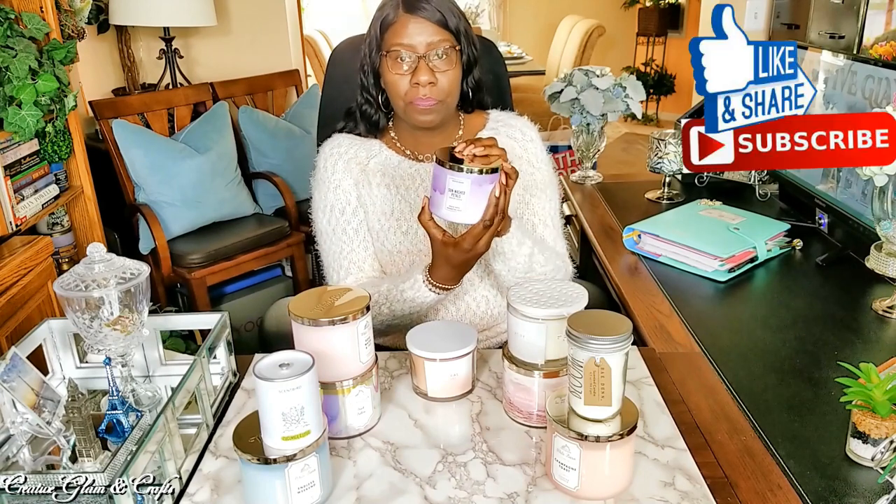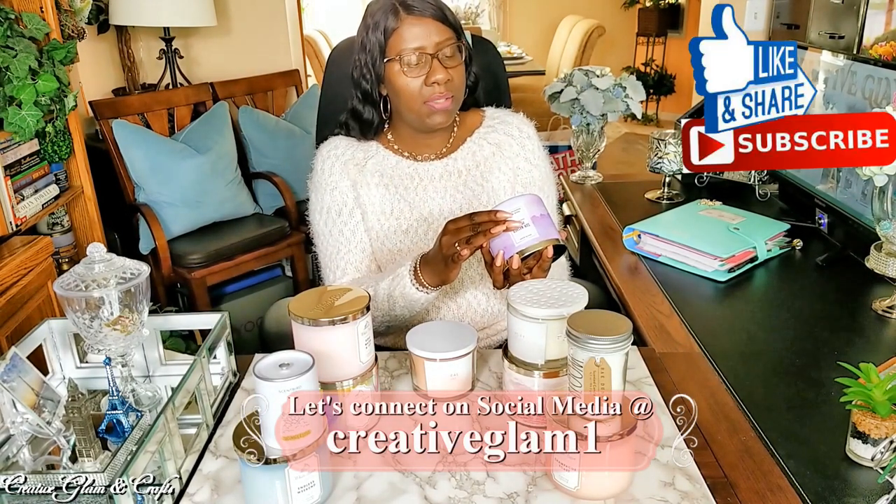Then we've got another Bath and Body Works candle — these are actually White Barn candles, but I got them from Bath and Body Works. This one is Sunwashed Petals, and the fragrance notes are Island Plumeria, Golden Tiara Flowers, and Warm Sandalwood. That sounded interesting to me and I loved it. The flowers are the top note, and right at the bottom I smell a little sandalwood. I like sandalwood essential oils. I'm kind of funny about my floral scents sometimes because they can smell manufactured, but these are really pretty.